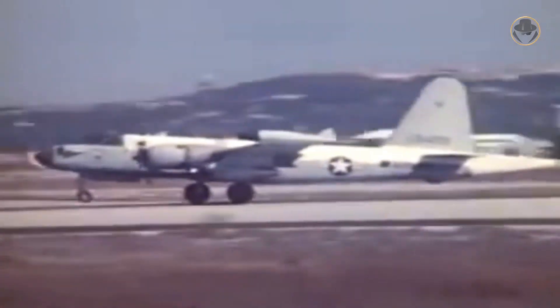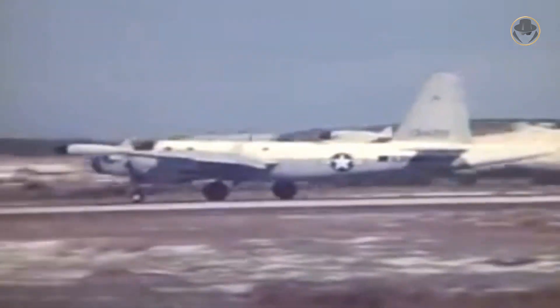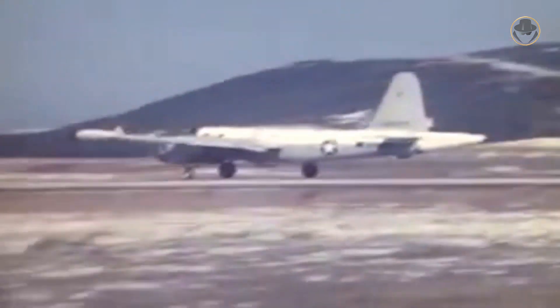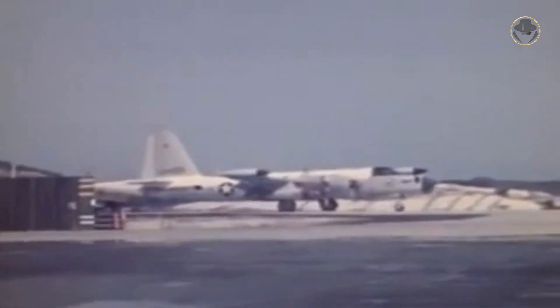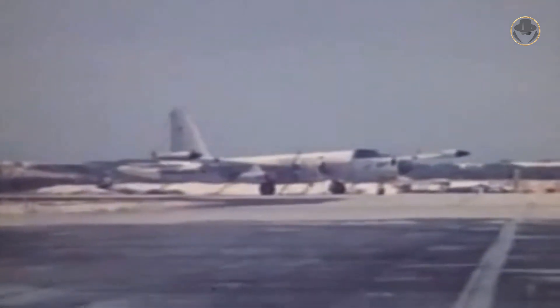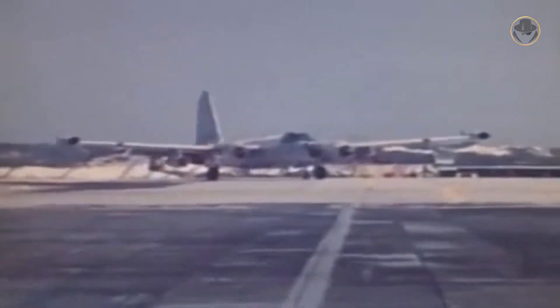The US Army operated the OP-2E variant of the P2 from 1967 until 1972 over Vietnam. Fitted with terrain avoidance radar in the nose, chaff dispensers, wing-mounted gun pods, and waste guns, these aircraft were used for specially observing the Ho Chi Minh Trail, which was a logistical system that ran from North Vietnam to South Vietnam through Laos and Cambodia.